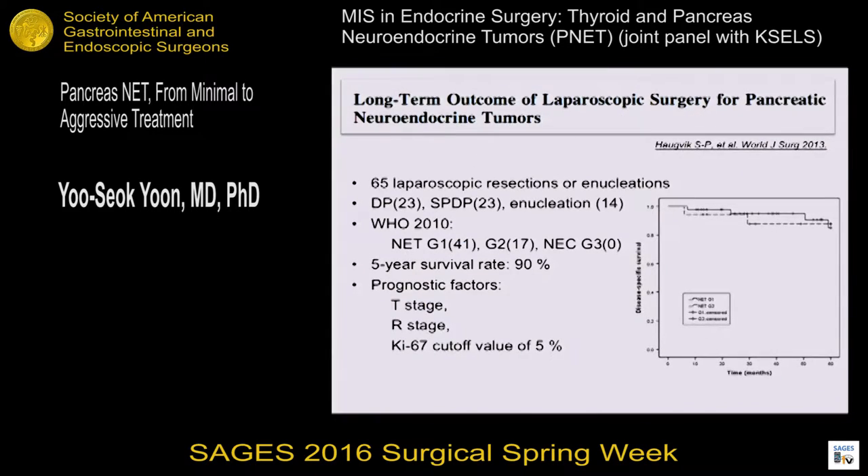This slide shows the long-term outcomes of laparoscopic surgery for PNETs, evaluating 65 patients who underwent laparoscopic resection. The most common procedure was spleen-preserving or spleen-sacrificing distal pancreatectomy. According to WHO classification, all patients had grade 1 and grade 2 — there is no data on neuroendocrine carcinoma. The five-year survival rate was 90%, with prognostic factors including T stage, R stage, and Ki-67 level. These results suggest that laparoscopic surgery can be oncologically safely performed, at least in patients with PNET grade 1 and grade 2.